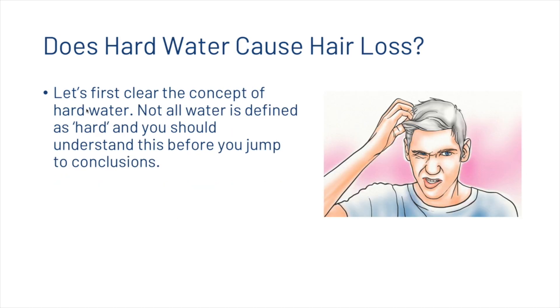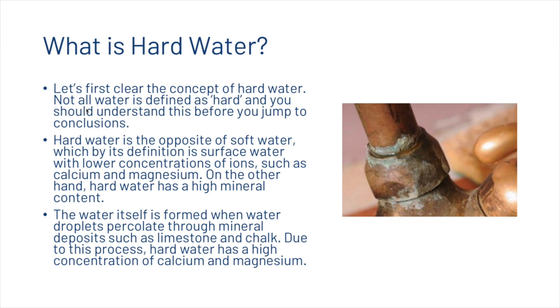First we're going to clear the concept of hard water before answering the question of whether or not it causes hair loss. Not all water is defined as hard. Hard water is the opposite of soft water, which by definition is surface water with lower concentrations of ions such as calcium and magnesium.